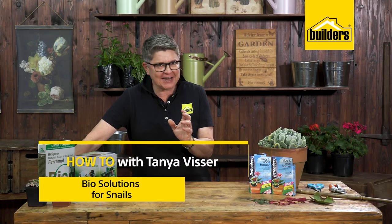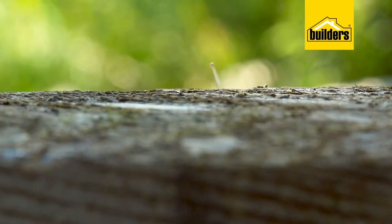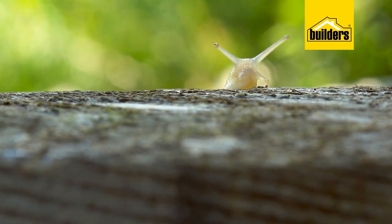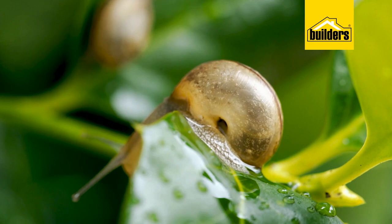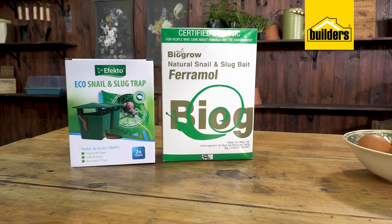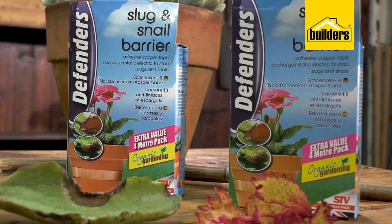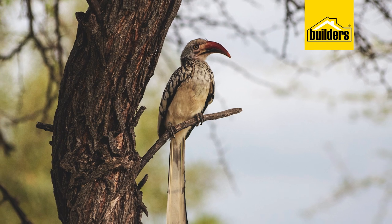Every gardener has one pest that they are completely intolerant of — snails. They are actually mollusks, and some of them even eat each other. Most gardeners, myself included, are looking for organic solutions and don't feel comfortable putting down a chemical bait that our pets or children could get hold of. Today I want to share my tips and tricks on how to get rid of snails in a way that has no effect on dogs, cats, children, or wildlife.